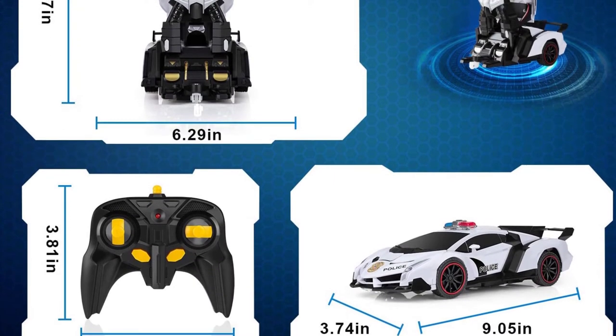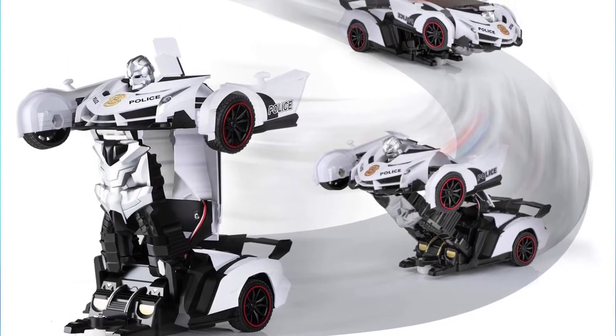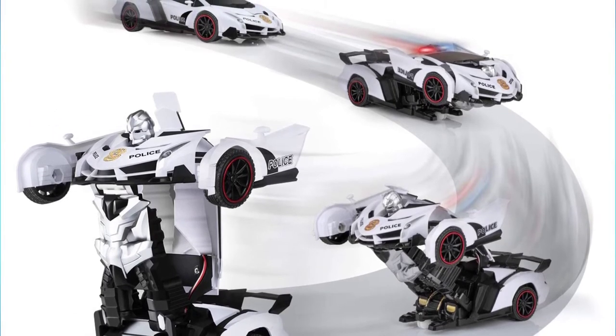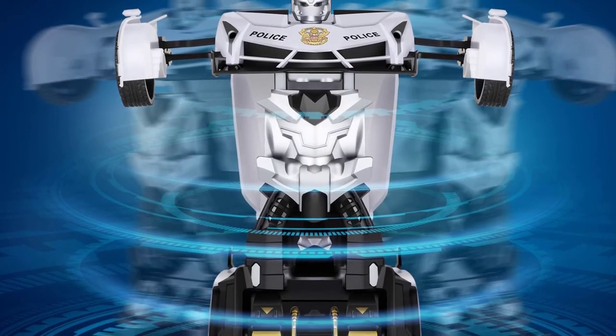Easy-to-use controls allow transformation from car to robot with the push of a single button. 2.4 GHz strong transmitter system. Creative RC cars for kids with a cool lights design — equipped with intelligent LED lights which can emit bright light in darkness and bring endless fun to kids.